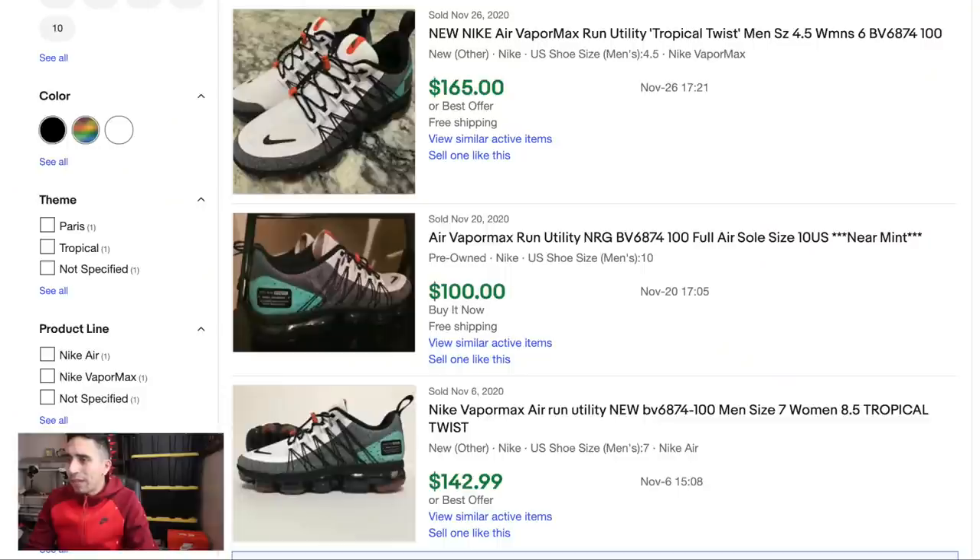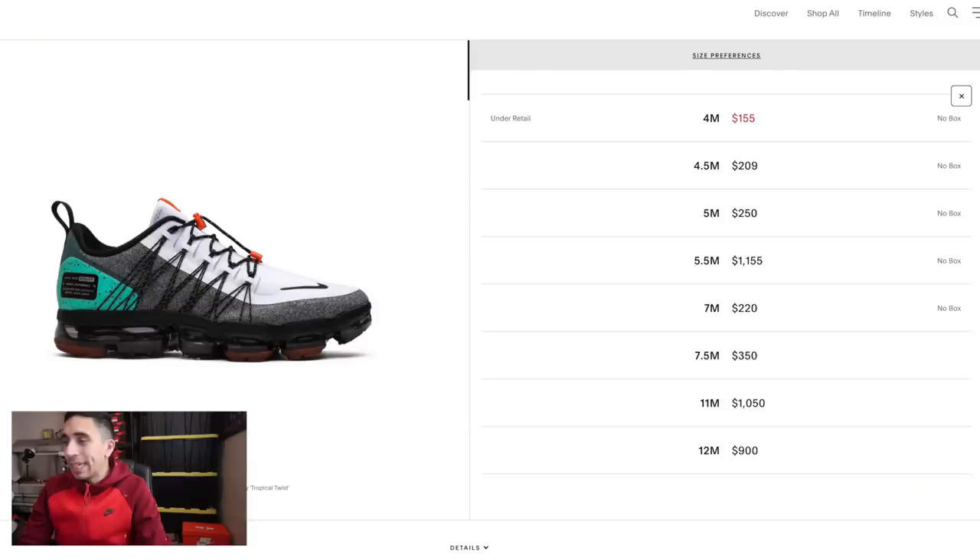On eBay by style code, only four results and they're all pre-owned - lowest $120 in a size 7. Completed listings: only three sold. $165 new-other in a size 4.5, pre-owned $100 in a size 10 near mint, and size 7 at $142 best offer. You can pretty much own the market if you still had these shoes. With box on GOAT, over $1,000, and even no box the lowest ask is over $1,100. VaporMax utility is extremely popular - came out in 2018.